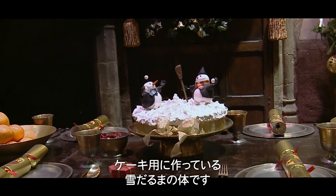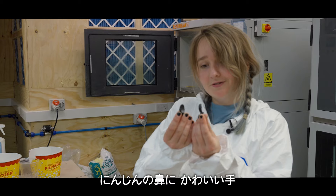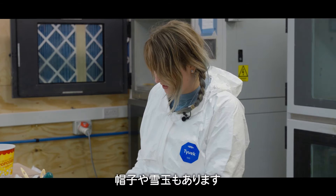I'm making little bits and pieces for the snowmen cake. There's a little snowman body, carrot noses, little hands which are adorable, hats, and little snowballs.